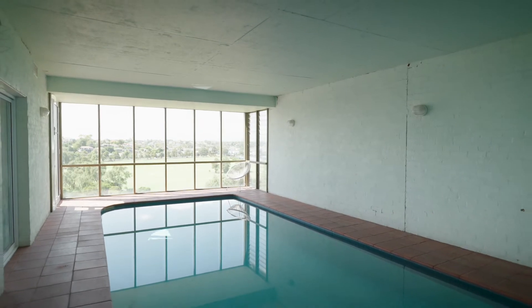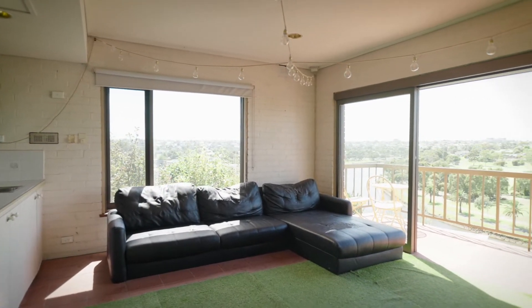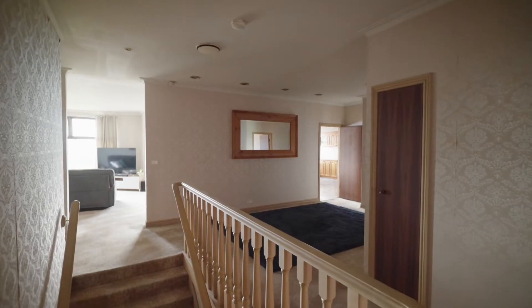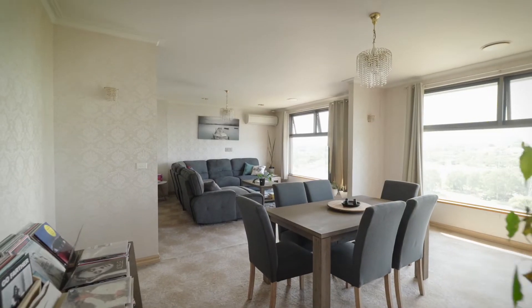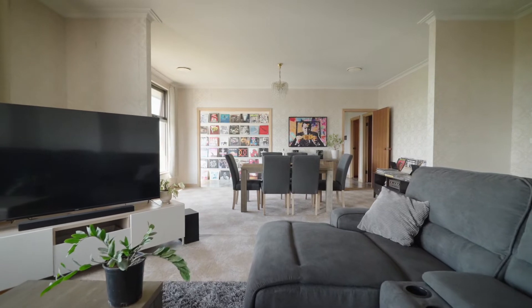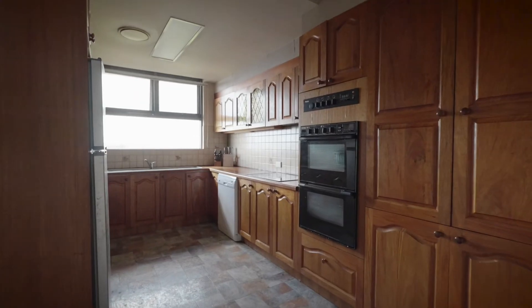Spanning 1,030 square meters, the property has more than an impressive footprint — an extensive floorplan to match, with five bedrooms, three bathrooms, two kitchens, indoor pool, indoor spa, alfresco area, and three living areas. It's an amazing property and an opportunity not to be missed.